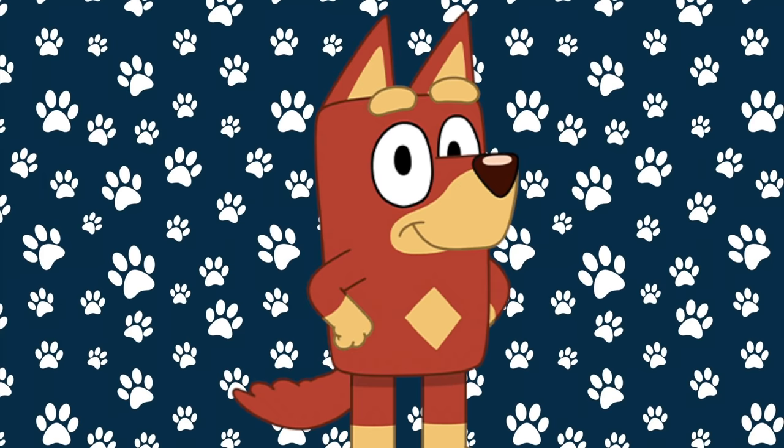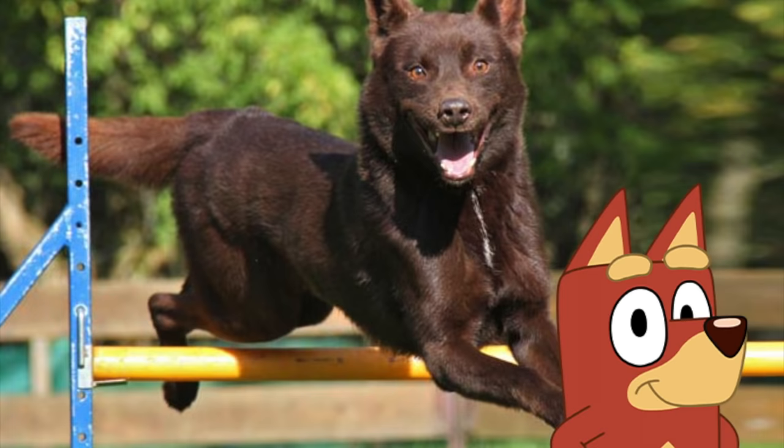Next up is Rusty. Rusty is a Red Kelpie, and this is what Red Kelpies look like in real life. Oh wow, they look so alike!